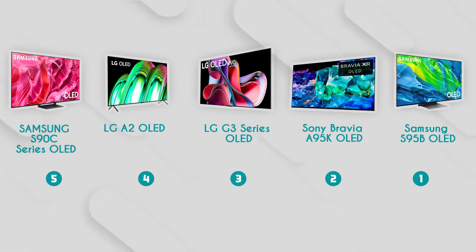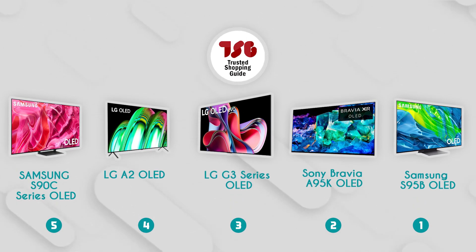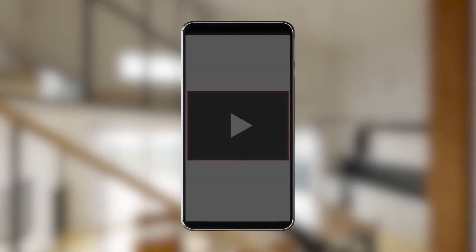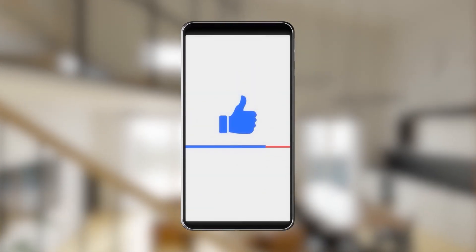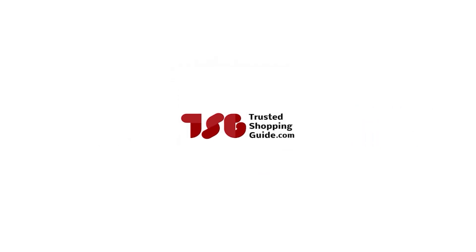And there you have it folks — our best OLED TVs, which got our team at TrustedShoppingGuy.com excited this year. If you have any contenders for the next OLED TV roundup that you'd like our team to test, drop them in the comments section below and we'll be sure to assess them for the next update. If you liked this video and it helped you in any way, please give it a like and hit the subscribe button so you can stay connected with all of our research. We look forward to seeing you at TrustedShoppingGuy.com again soon.